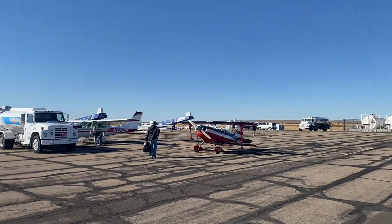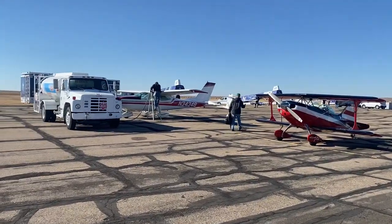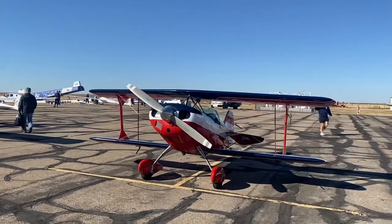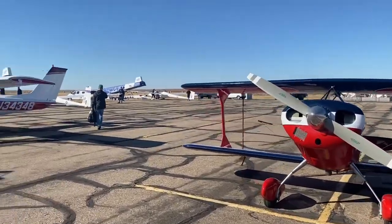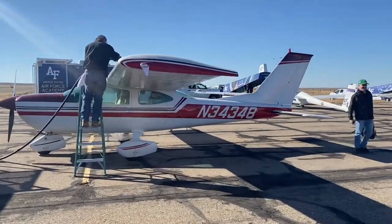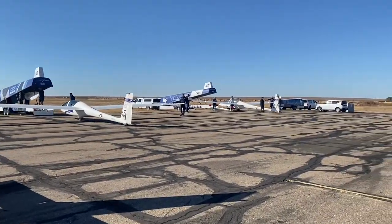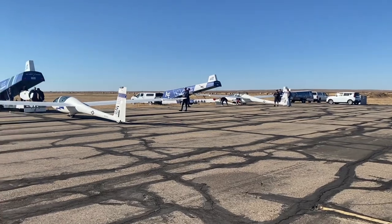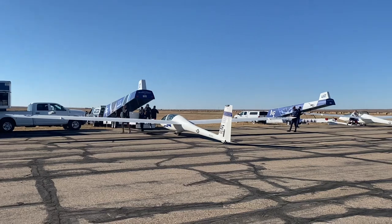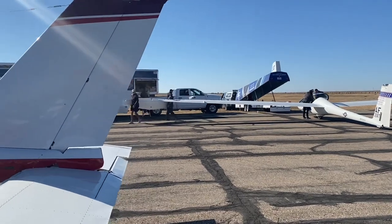We've got the Air Force Academy here today with their gliders — a little competition going. Topping off the fuel tanks on 34348. All right, we're in Lamar, we're going to fly this thing home — St. Louis and then home. Look at the Air Force gliders, don't see those every day. Someday they're going to trust these young men with engines. Oh, they've got to put them together — that's a little sketchy. Here he comes with the tail section. That's pretty funny.